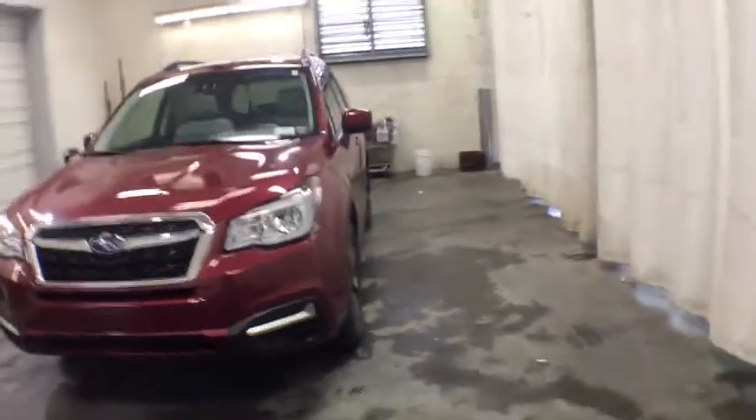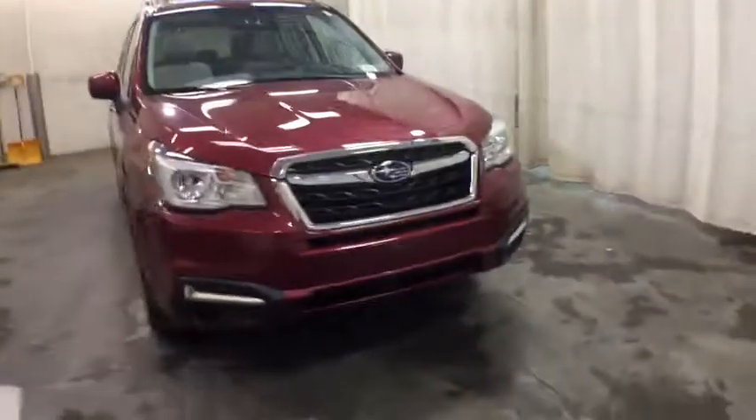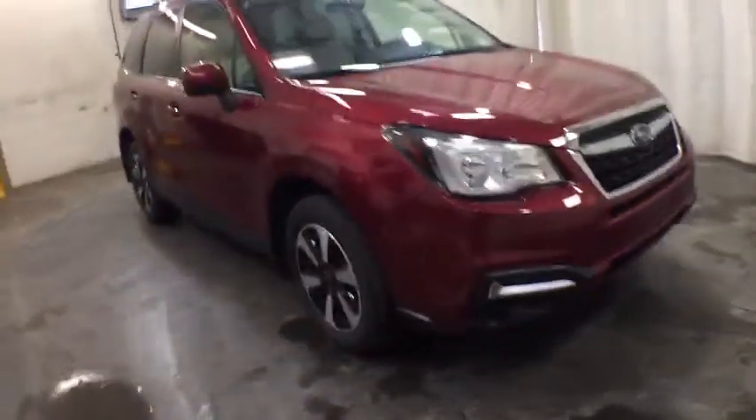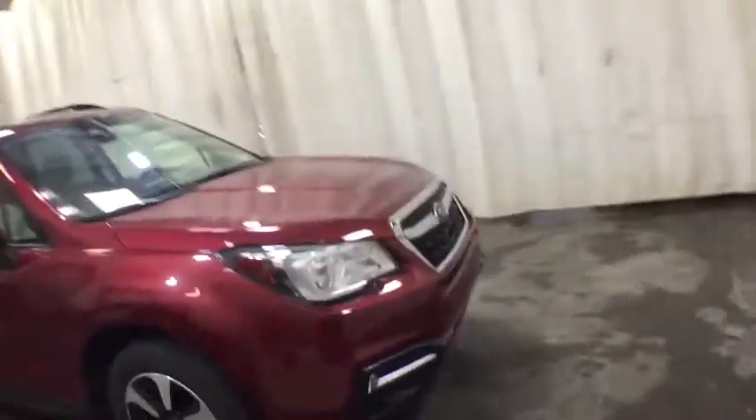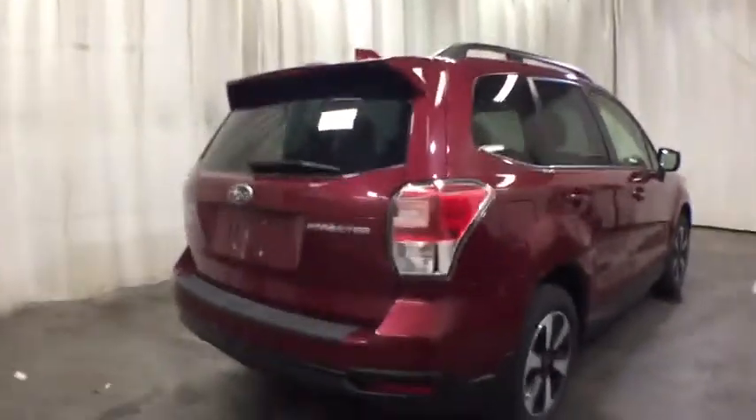Stop by and take a look at the 2018 Subaru Forester. The Subaru Forester is a sensible, practical, and affordable vehicle. It has an impressive, comfortable ride and handles well. This vehicle has less than 30,000 miles. Here are some of this vehicle's great options.